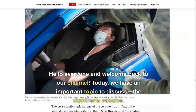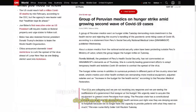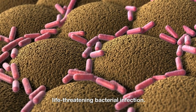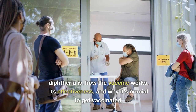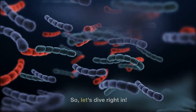Hello everyone and welcome back to our channel. Today, we have an important topic to discuss: the diphtheria vaccine. Diphtheria is a potentially life-threatening bacterial infection. In this video, we will explore what diphtheria is, how the vaccine works, its effectiveness, and why it's crucial to get vaccinated. So, let's dive right in.